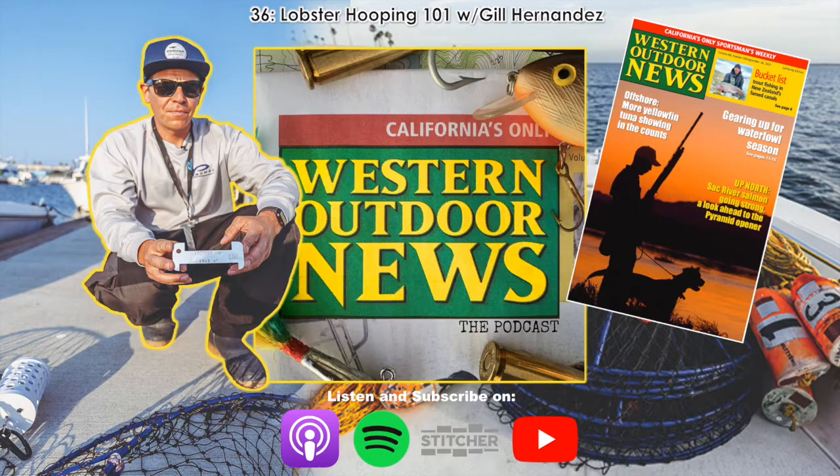Throughout the year I'm talking Calico bass, kayaks, spotted bay bass, tournament fishing stuff, and then I get to talk about lobster hooping for a short season. I make sure I enjoy every bit of it and give every person the information they need. This was episode 36 of the Western Outdoor News Podcast. If you'd like to read the full article, watch the Lobster Hooping 101 video, or learn more about trips, events, and charters held by Western Outdoor News, visit wonews.com. Thanks.